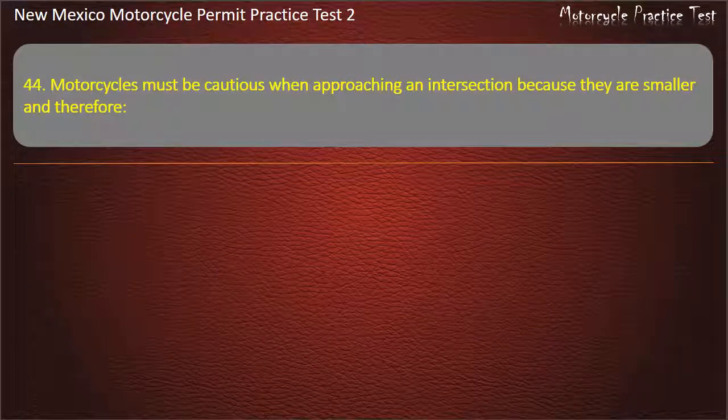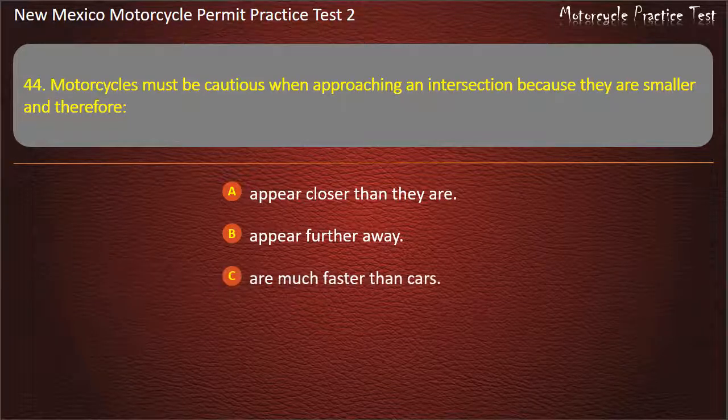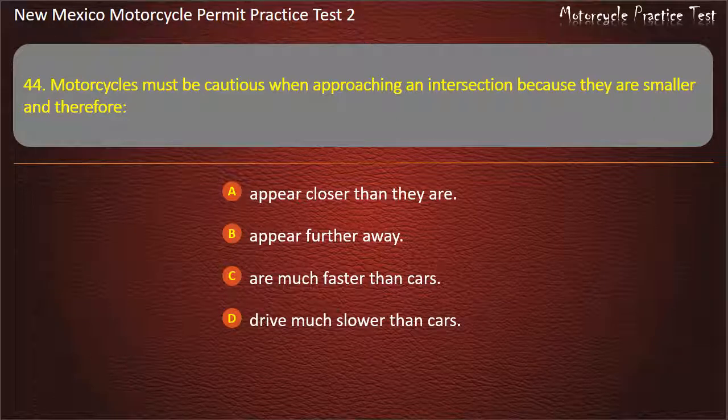Question 44. Motorcycles must be cautious when approaching an intersection because they are smaller and therefore: Appear closer than they are. Appear further away. Are much faster than cars. Drive much slower than cars. Answer: Appear further away.